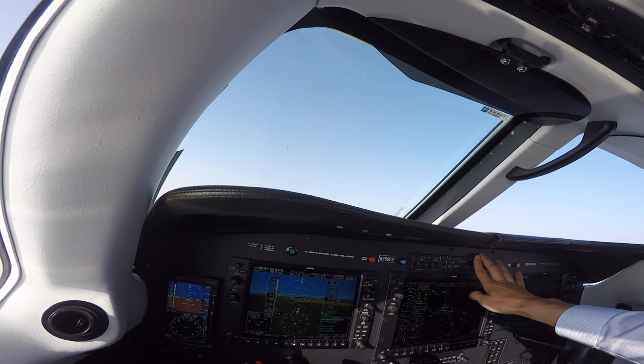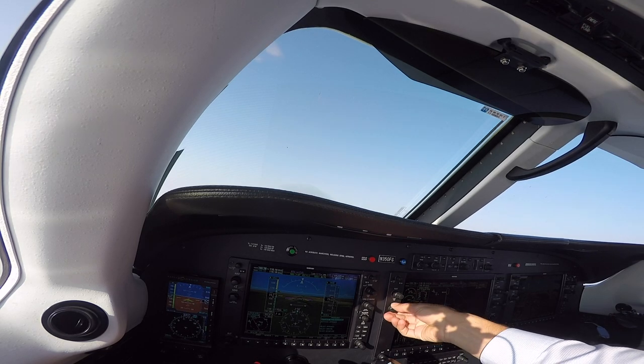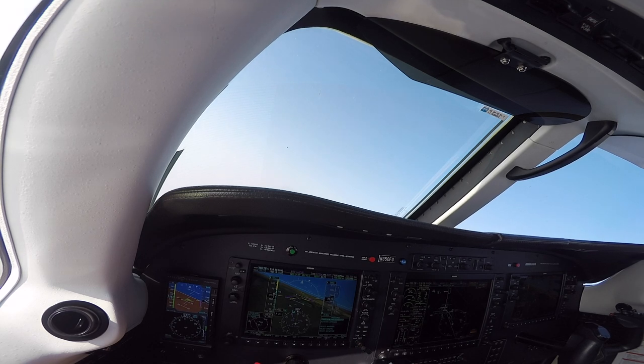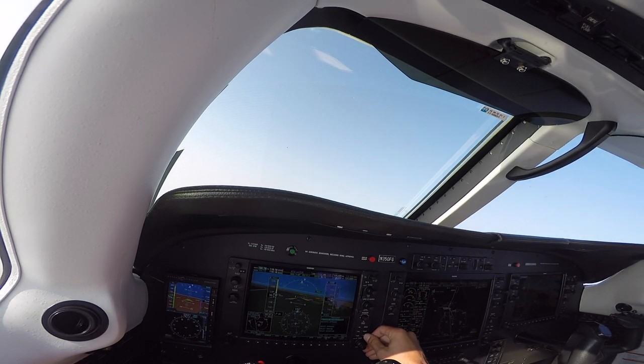350 Foxtrot Golf, one mile from MACDA. Turn left heading 190, maintain 3,000 until established on the localizer. Cleared for the ILS runway 16 right approach. 190 and maintain 3,000 until established in the approach — cleared for the ILS 16 right approach to Eugene. Mirage 350 Foxtrot Golf. Alright, vectors to final — boom, there's the ILS.